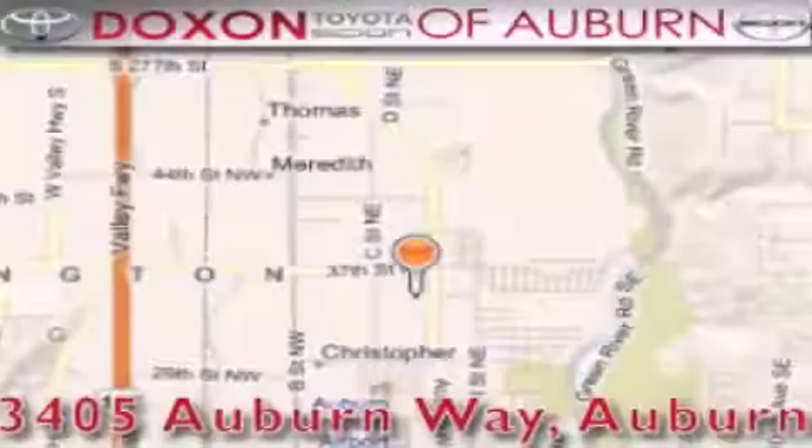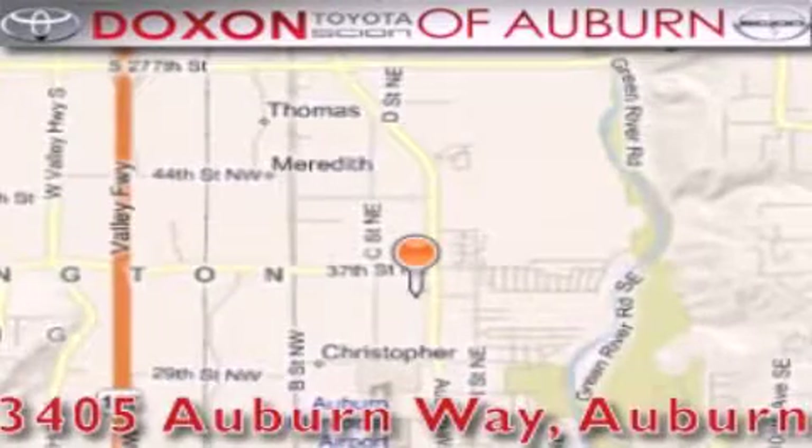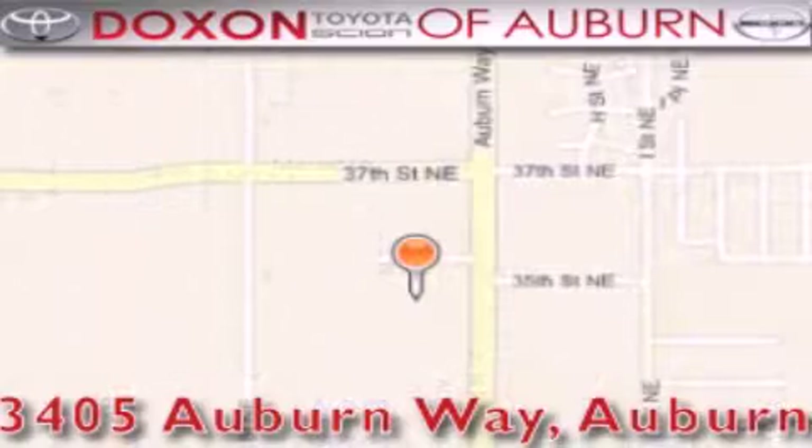Doxon Toyota of Auburn is located at 3405 Auburn Way in Auburn. Satisfying customers for over 70 years.